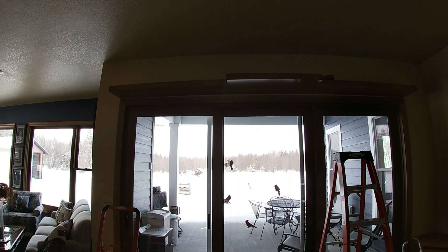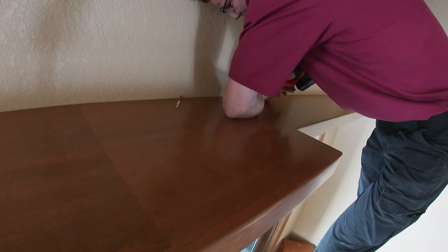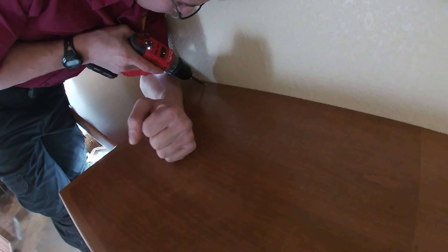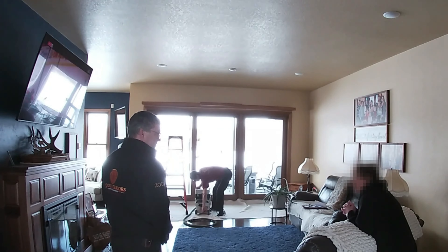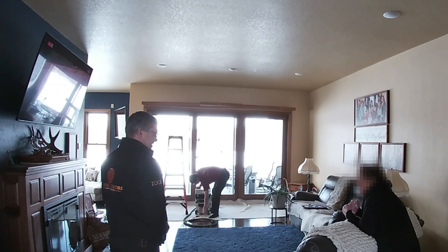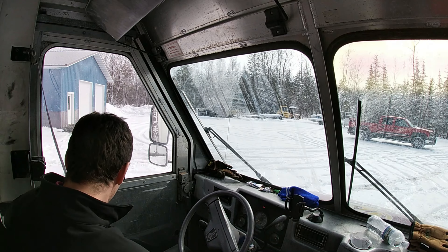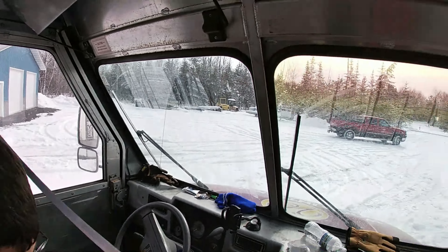There's a light there. Go get some lunch and I'll get on to the next thing.